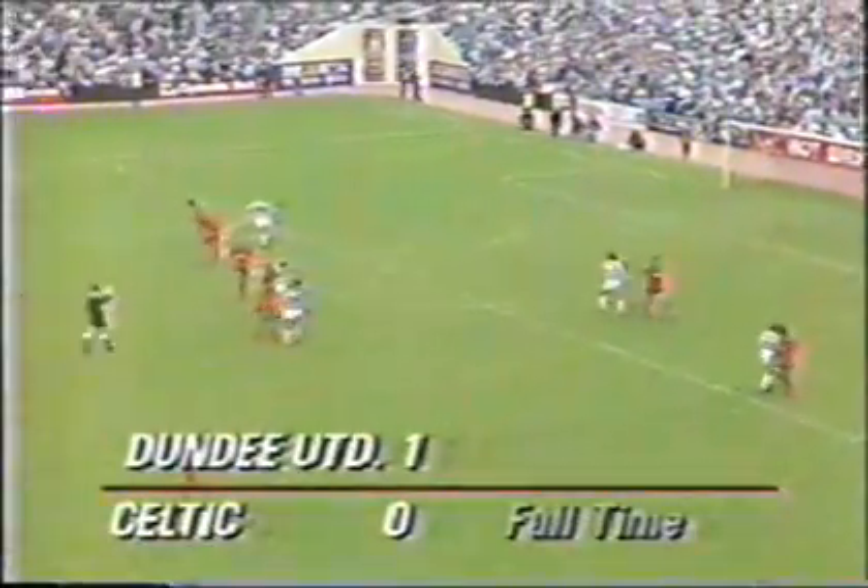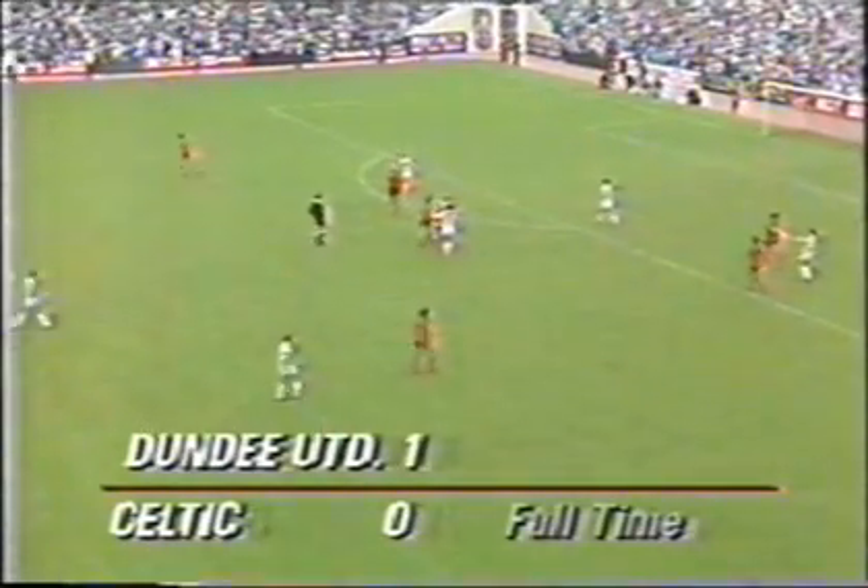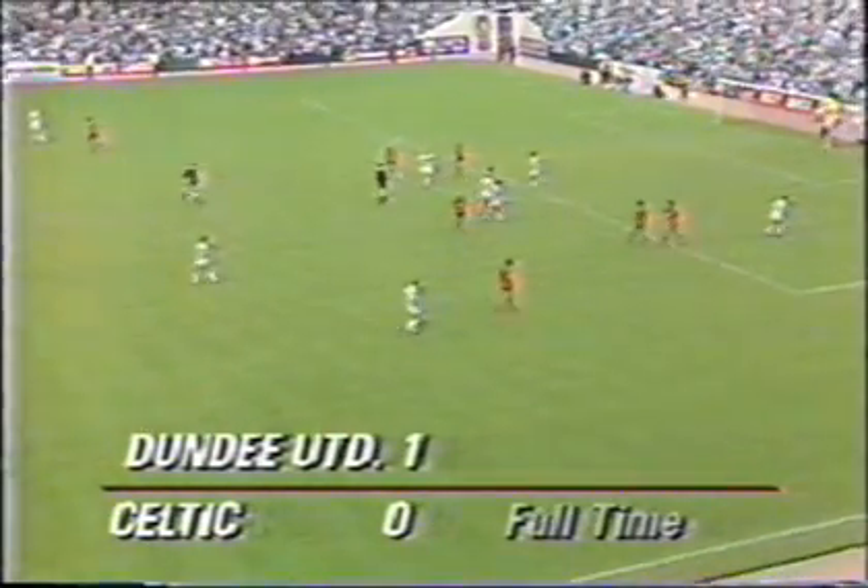And Joe McLeod is through on Ian Andrews with a chance to tie it up. A lot of confusion between Chris Morris and Derek White — they were so anxious to get the ball forward for Celtic to get back in. Then the final whistle goes. Dundee United the winners by one goal to nil.